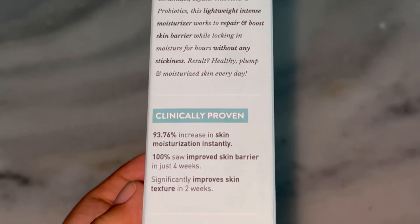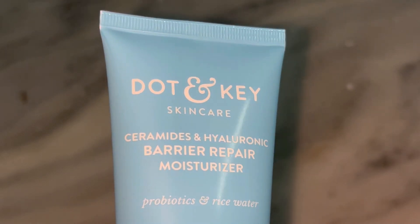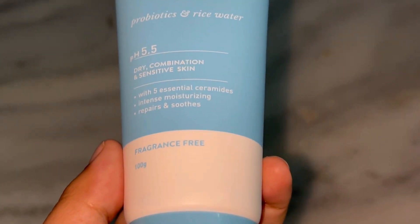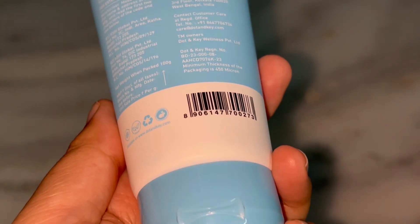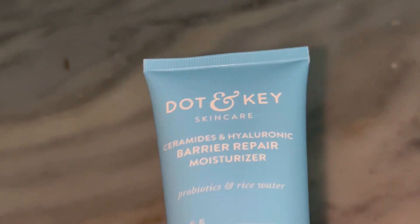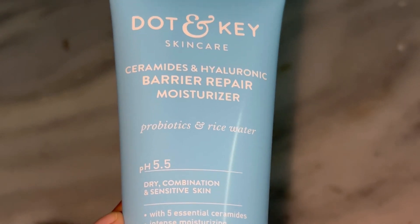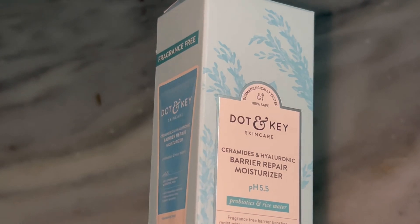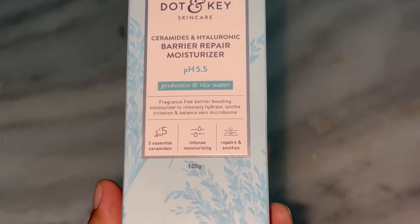If you have been noticing signs of skin irritation, redness, or overall dullness, it could be that your skin barrier is compromised — but don't worry, because this moisturizer promises to fix all that with the power of ceramides, hyaluronic acid, and other nourishing ingredients. Dot and G is an Indian skincare brand that's quickly become popular for their cruelty-free formulations. They focus on creating products without harmful chemicals like parabens and sulfates, and what I personally love about them is that they are affordable yet offer dermatologically tested products — making them accessible but still effective.